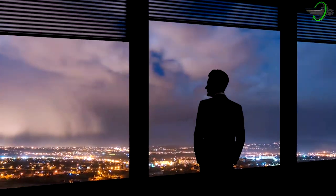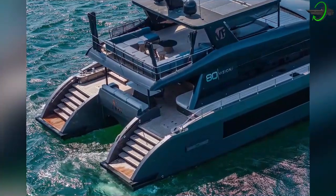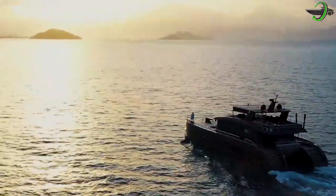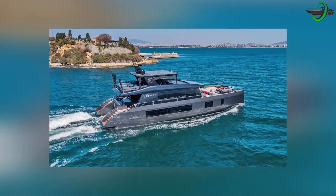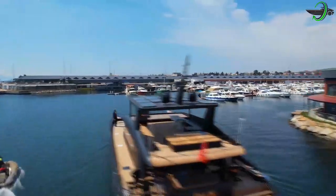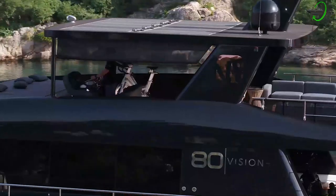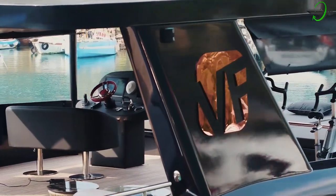At first look at the Vision F80, you can already tell one thing — it is stylish and sophisticated. With its custom interiors featuring leather, alcantara, marble, velvet, and thick carpets, it really emphasizes optimum comfort with lots of room. It is no doubt that the Vision F80 has caught the attention of every boat enthusiast. One of its most distinguishing features is its exterior design lines, which give the boat a captivating attitude and quite a beauty.